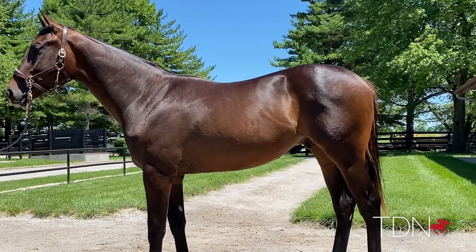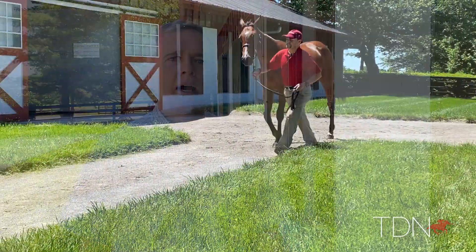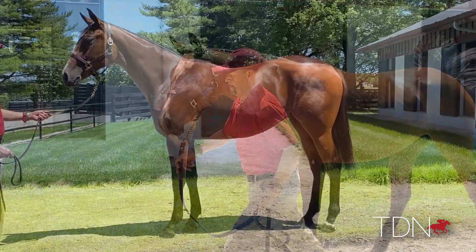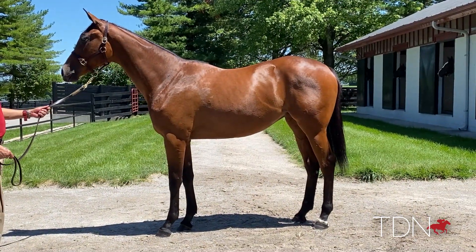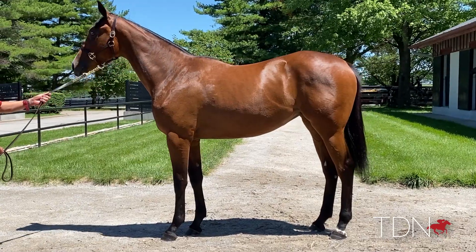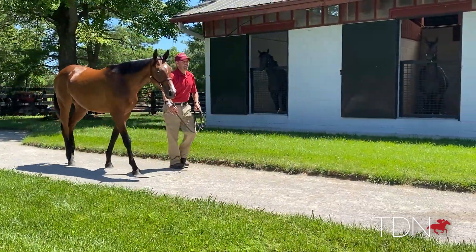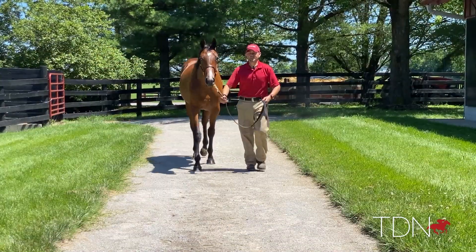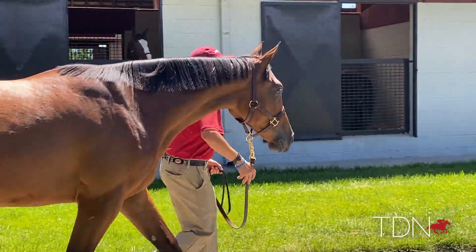We've got a filly going to Fasig-Tipton in July that I'm really excited about too. She's out of a mare named Moment of Spite, and this filly is a long, stretchy filly — looks like she could run two turns, got a good hip to her, very well balanced, a lot of strength over her top line. I think you're going to see plenty of Bolts run early, but I think they're also going to be more classic-type horses at the end of the day, and that's what this filly kind of looks like.